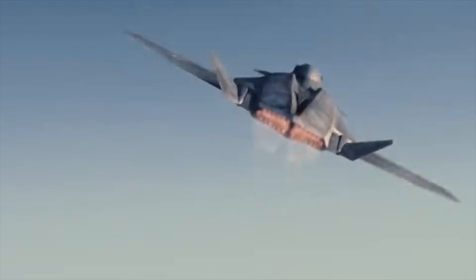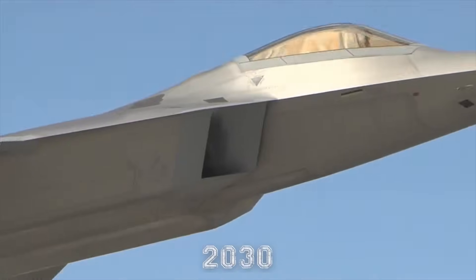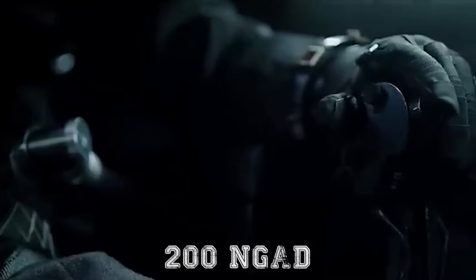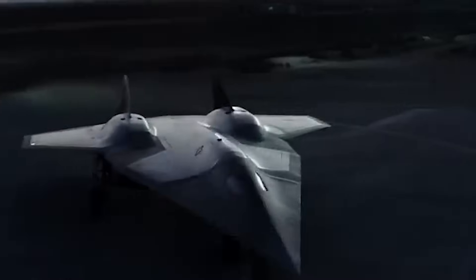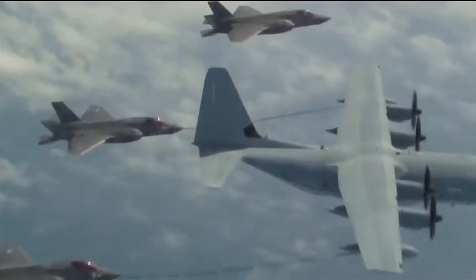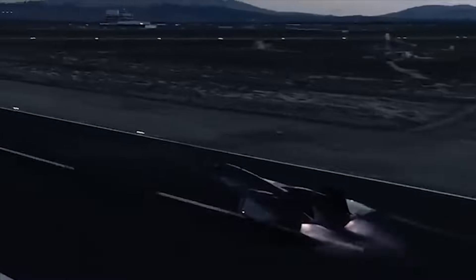The modern sixth-generation fighter jet is expected to replace the F-22 Raptor beginning in 2030. The USAF intends to initially procure 200 NGAD fighters and 1,000 unmanned collaborative combat aircraft, assuming the use of two CCA platforms for each NGAD fighter and another two for each of the 300 F-35 fifth-generation fighters. The NGAD fighter will be deployed to conduct counter-air missions, performing air-to-air strikes as well as attacking ground-based targets to provide air superiority for the joint force. Detailed design and specifications have not been made public due to the classified nature of the program.